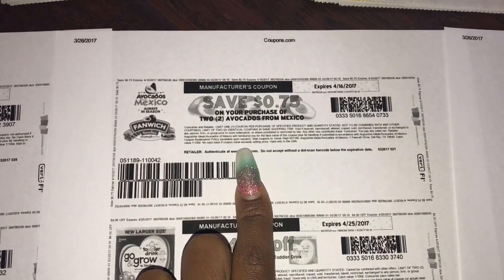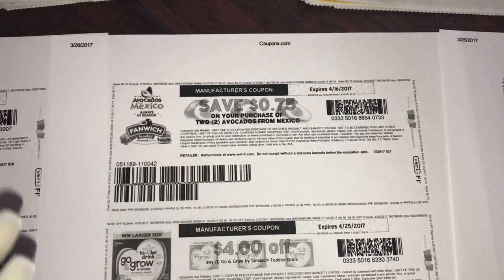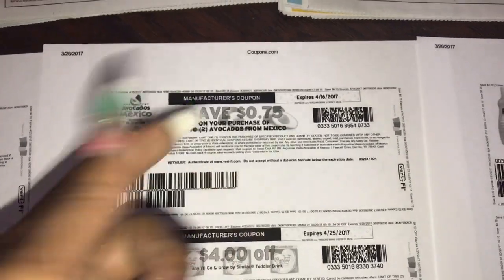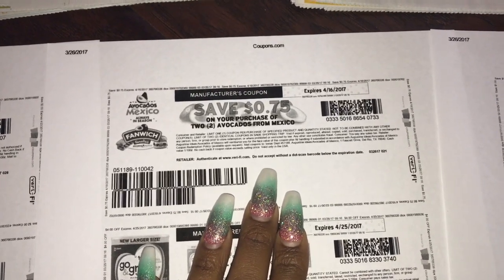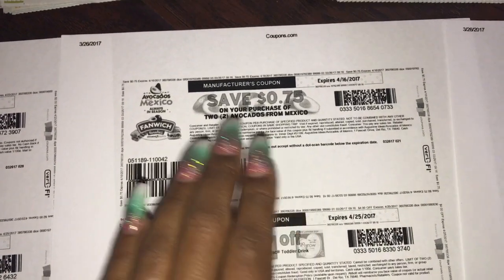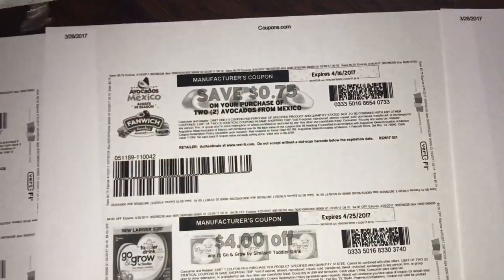If your avocados happen to be on sale for around 33 cents or 25–38 cents, you can definitely get free avocados depending on where you shop. I can usually get them for 33 cents a piece because a lot of stores have them three for a dollar, and I price match at my Walmart — so I'm going to get some free avocados.